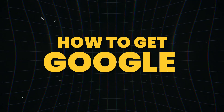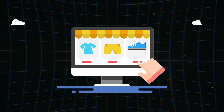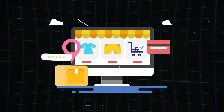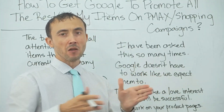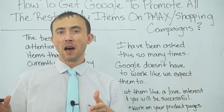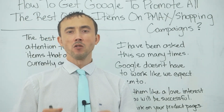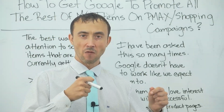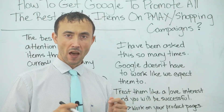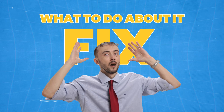Today's video, we're going to talk about how to get Google to promote all the rest of your items on PMAX or shopping campaigns that you're running today. If you are dissatisfied that Google's system for some reason decided to run these 20 items but ignores the other 80% of items on my Google Merchant Center product feed that you set up, this video is for you specifically.